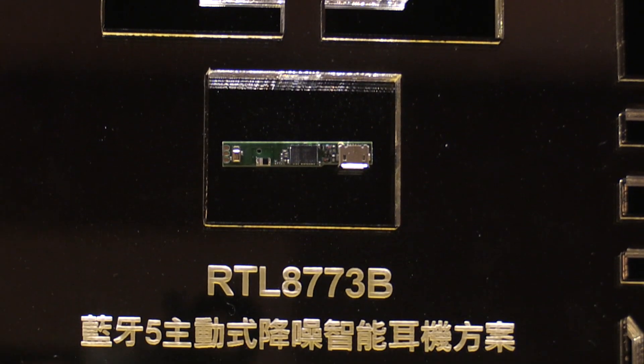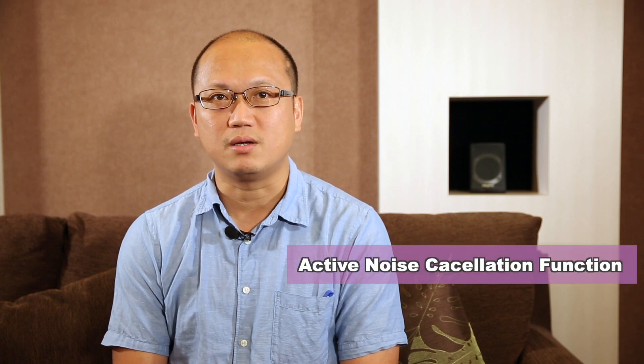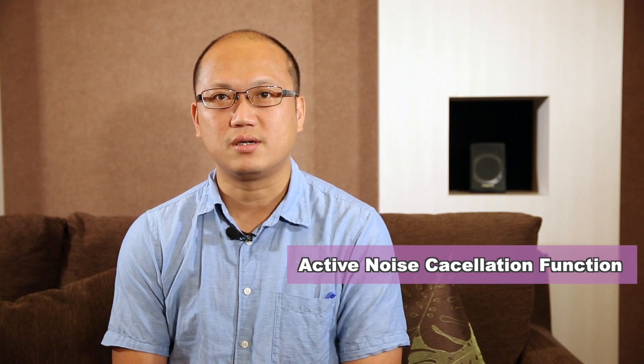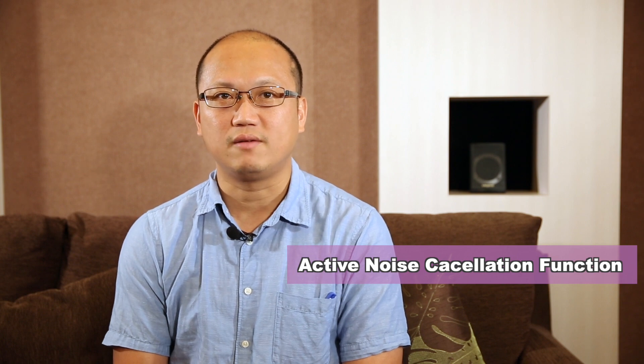With the trend of AI headset applications, it also serves as a bridge to connect a headset with smart clouds, making life easier than ever. Additionally, this SoC device has an amazing active noise cancellation function, allowing users to enjoy crystal clear sound in noisy environments like overseas holiday flights.